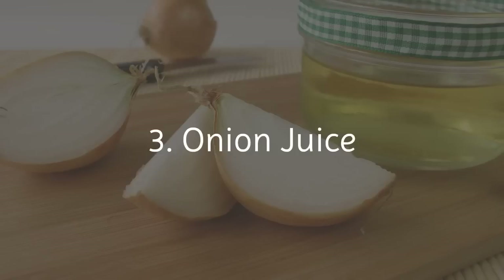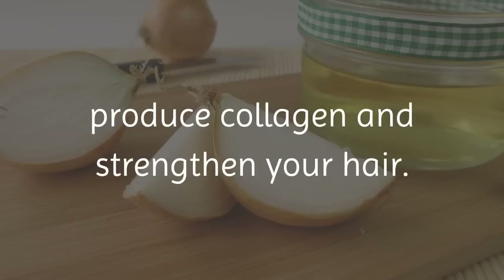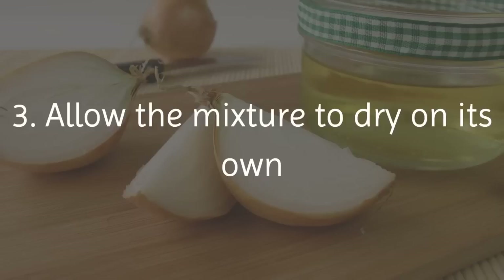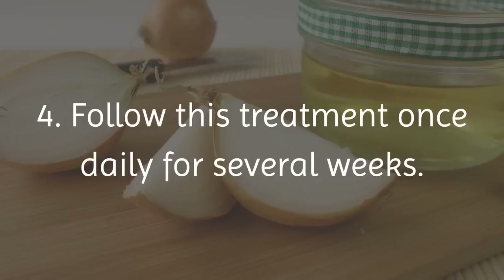3. Onion Juice. An unusual natural remedy to help with eyebrow hair growth is onion juice. The juice of the onion has sulfur in it that helps to produce collagen and strengthen your hair. 1. Grind one small onion and extract the juice. 2. Massage this juice into your eyebrows for about 5 minutes. 3. Allow the mixture to dry on its own and then wash it off with a mild cleanser and cold water. 4. Follow this treatment once daily for several weeks.